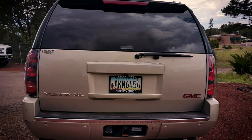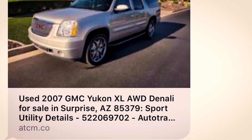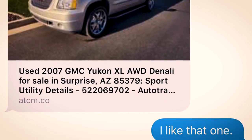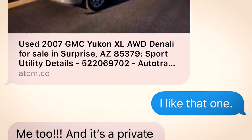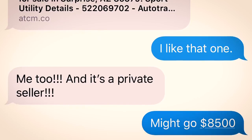After looking at all these cars, we really decided what we needed and wanted. We were able to identify — I remember you were showing me stuff and I didn't like the bench seat. I wanted two captain's chairs. And we got this 2007 GMC Yukon XL.